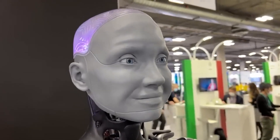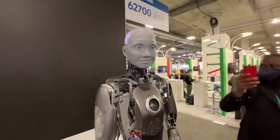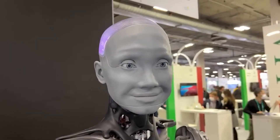Ameca has a humanoid face and head constructed from lightweight grey material that mimics skin texture. Its face is brought to life by 24 articulated motors, controlling expressions like smiling, frowning, and eyebrow raises.